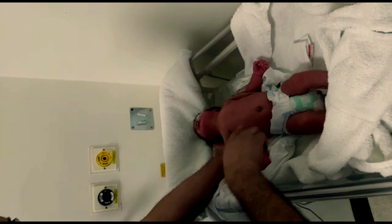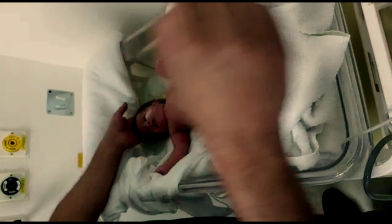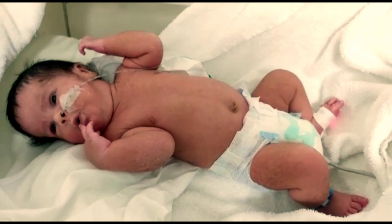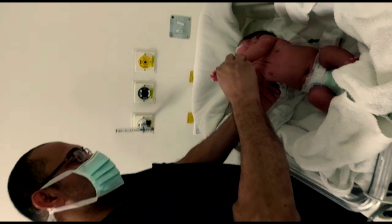Answering the first question: how to diagnose a floppy infant? Clinically, laboratory, and radiologically. The most important is clinical assessment. The frog leg position gives a clue about limb hypotonia. In the supine position, the limbs are abducted and slightly flexed, simulating frog legs, indicating hypotonia of the limbs.